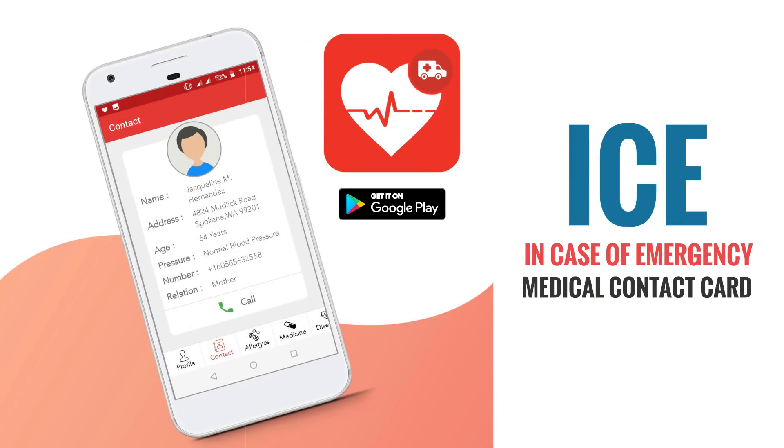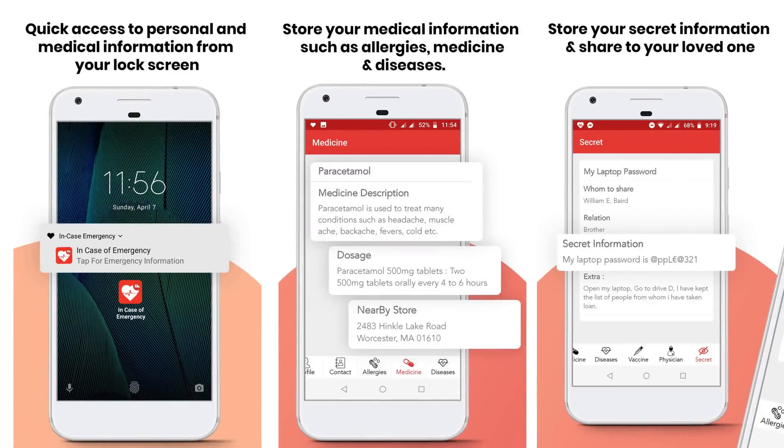Introducing ICE, In Case of Emergency, Medical Contact Card. Using this app, you can store emergency contacts and other essential information which can help save your life if you were to be in an unfortunate accident.